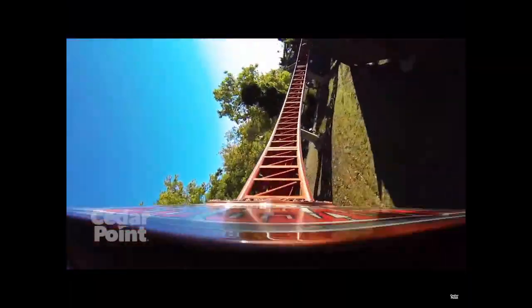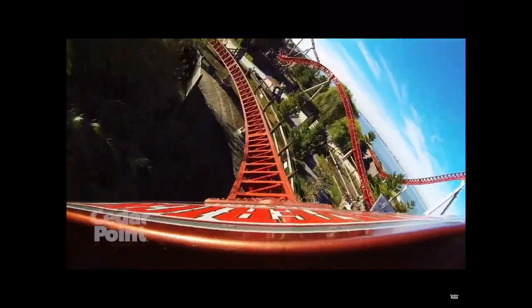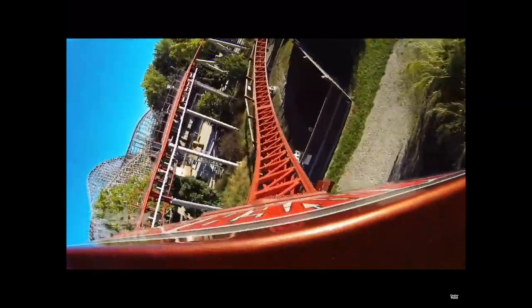Then you're going to go into this right-hand turn into these two back-to-back inversions. And what I love about Maverick is that everything is just back-to-back, and it just keeps coming — and that's what I love about this coaster, it's so quick and intense.